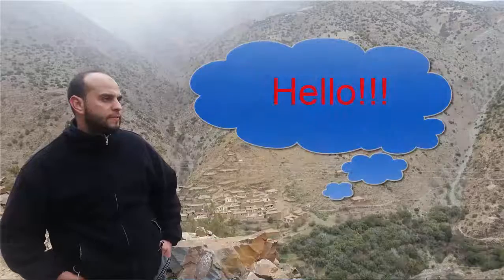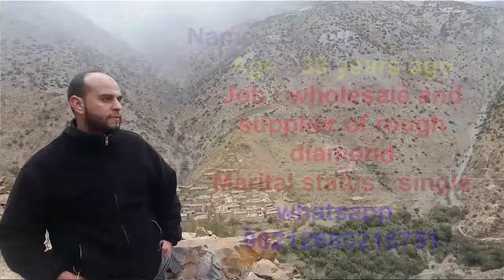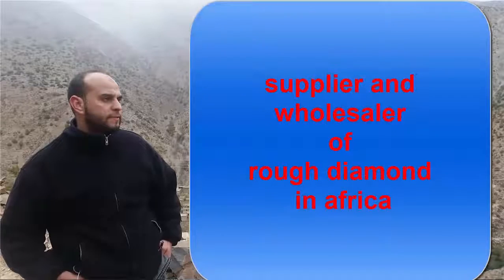Hello everybody, are you looking to deal in rough diamond? I am the right person. I am Rashid Hbashu, supplier and wholesaler of rough diamond in Africa.